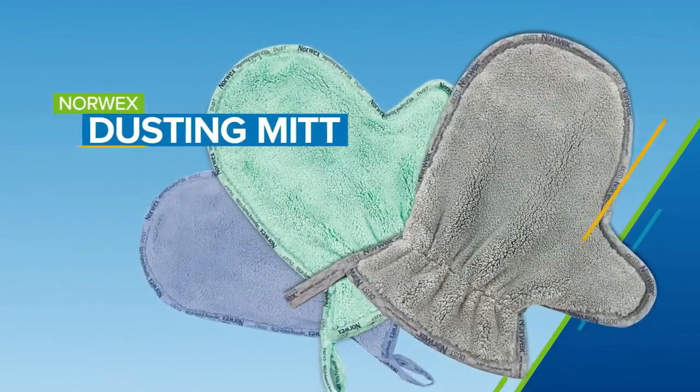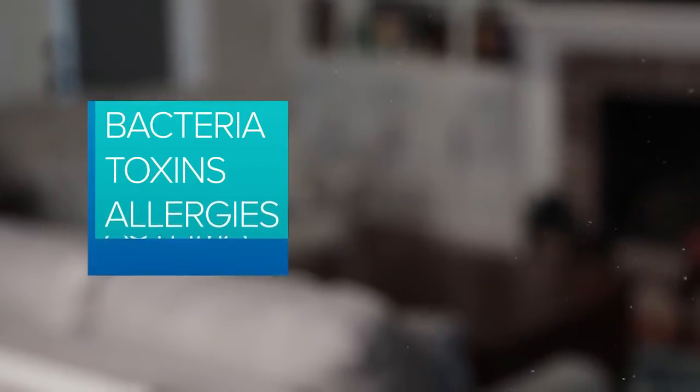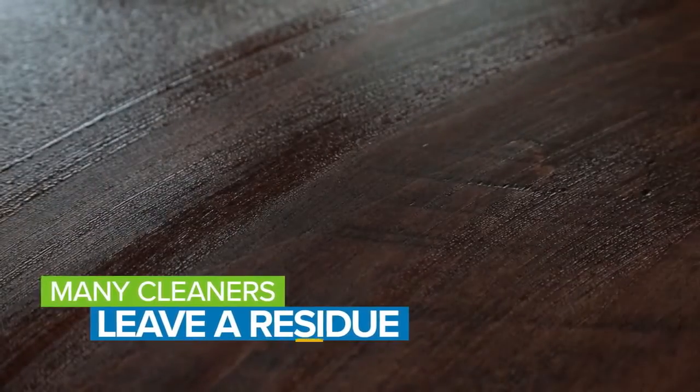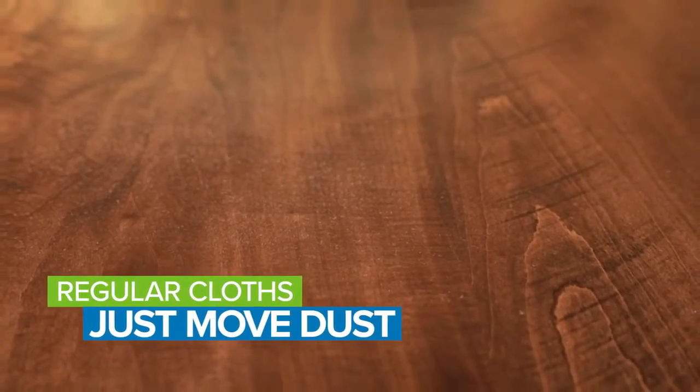Ditch the dust with our Norwex dusting mitt. Not only is dust unsightly, it's known to contain bacteria and toxins that stir up allergies and asthma. So what's the point of using chemical-laden sprays that leave behind dust-attracting residue? Traditional cloths just move dust around, sweeping it into the air to resettle into another spot.